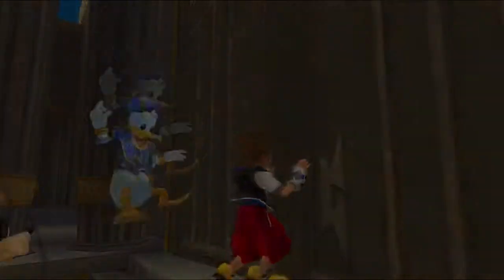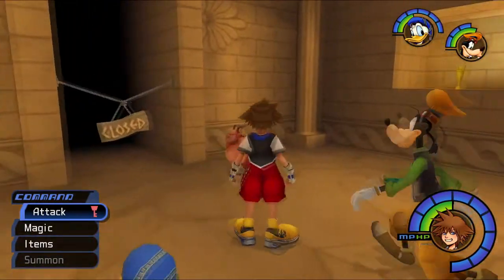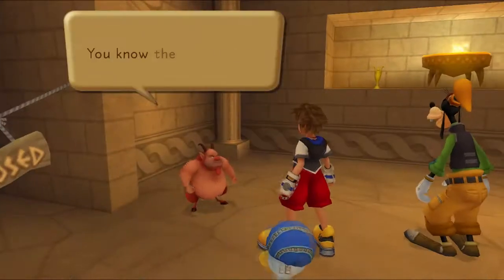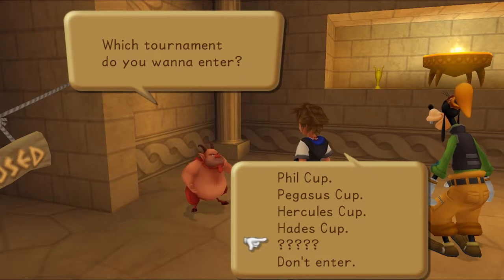Yeah, go put your skirt back on. Okay, let's be real - we're just salty because we couldn't see up his skirt. Yeah, we just wanted to see his gonads. Question mark tournament? So this is basically saying 'press X if you want to get destroyed.' For now... Hades Cup.